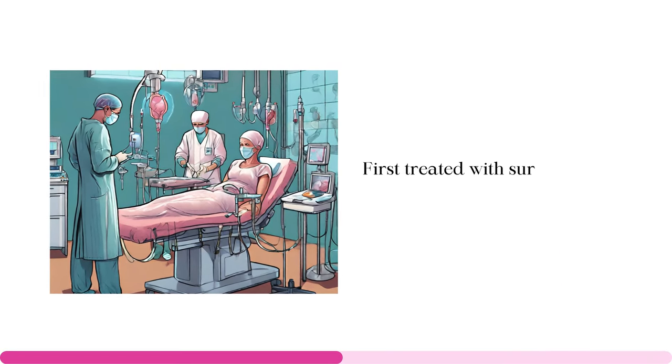Now that we know who can be offered Olaparib, how is it actually administered? This medication is typically taken twice daily. It can be taken with or without food depending on your preference. If you happen to miss a dose, don't panic — just take the next dose at the scheduled time, and avoid the temptation to double up on the dosage to make up for the missed one.